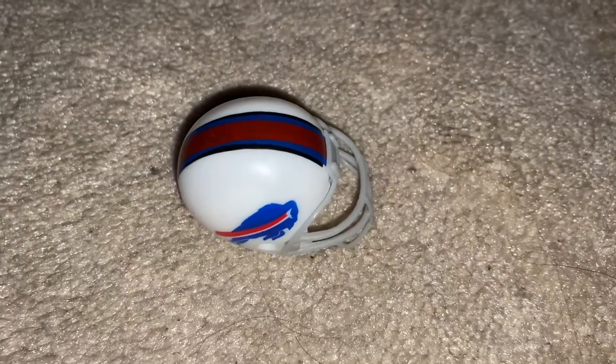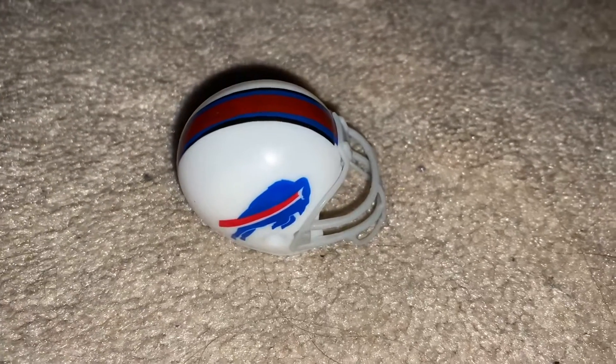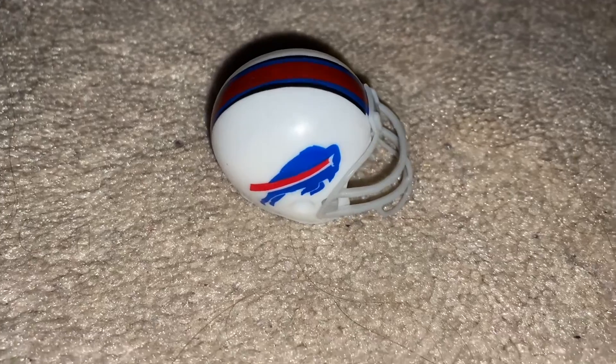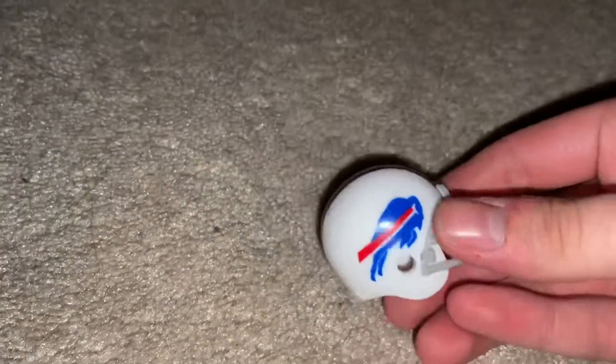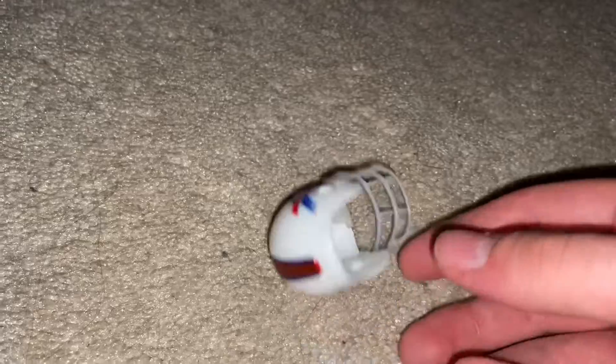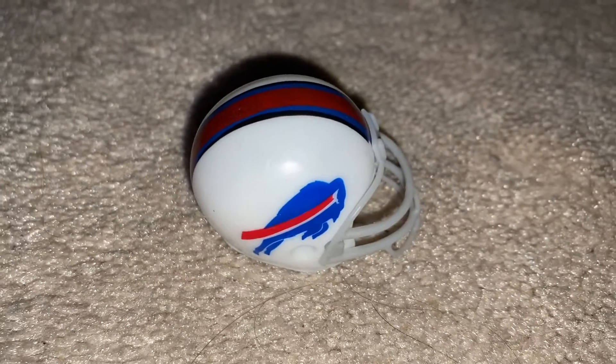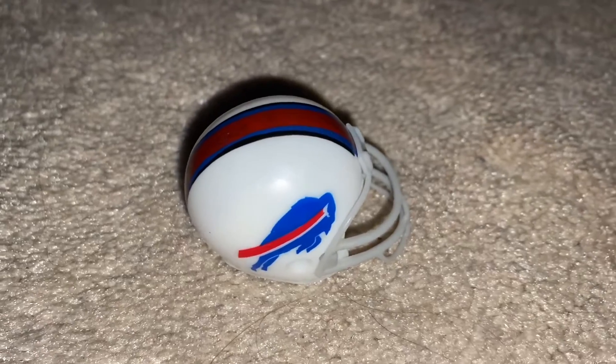I think it's really cool. It was a really fond moment from my trip last week. I just thought it was crazy that I was able to get a Buffalo Bills one on the first — literally the first spin of the machine, just randomly. I got lucky.